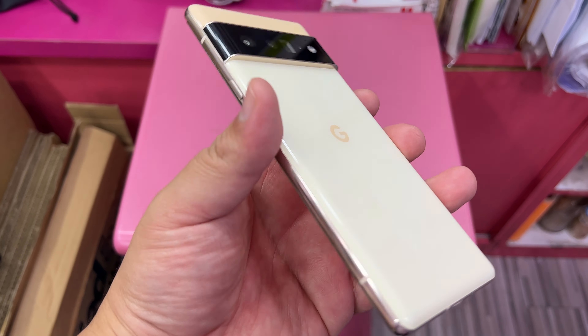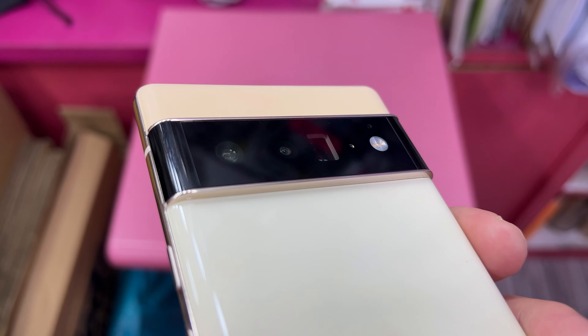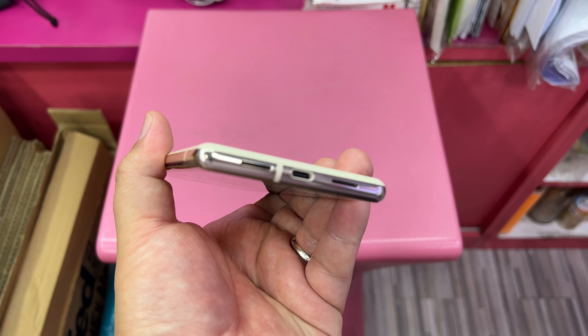Why is that? Because the size, the weight, and the thickness of this thing is massive. I did not hear this in any of the reviews. This is a thick device, and not just that.